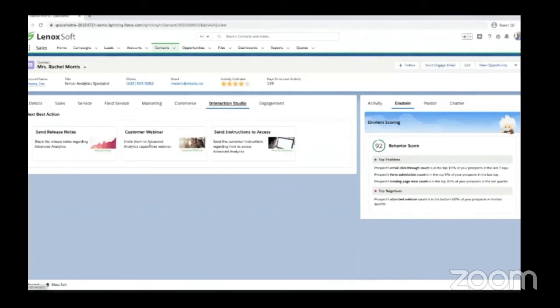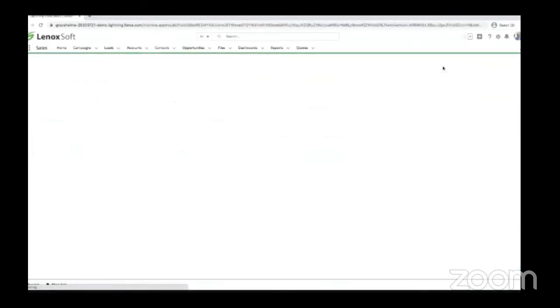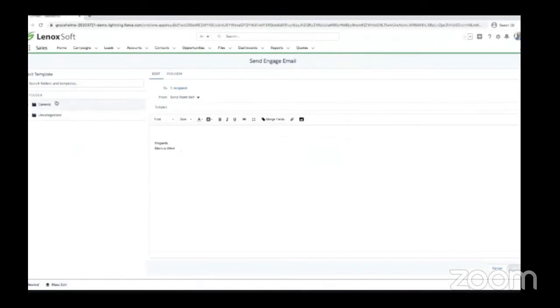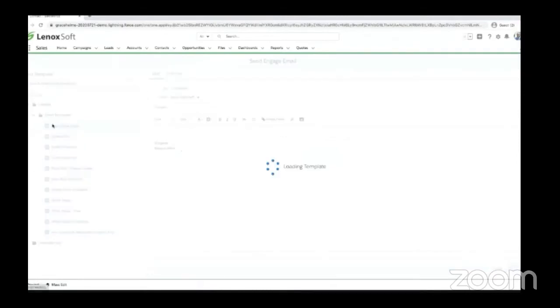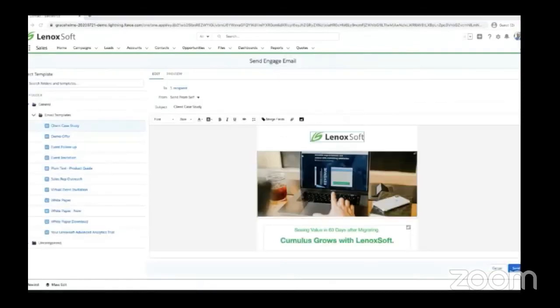Marcus is able to action directly from these recommendations to send Rachel the right content to help her along her free trial to become a purchasing customer. He can either send release notes — which is what's being suggested — or send her to a customer webinar. Rachel is midway through her free trial and has seen pricing, so let's reaffirm her decision to go with Lenoxoft by sending her a customer case study. Marcus has direct access to content created by the marketing team and can send a case study directly to Rachel. The content of one of these blocks is being determined by Interaction Studio, surfacing the best offer to Rachel at time of open.